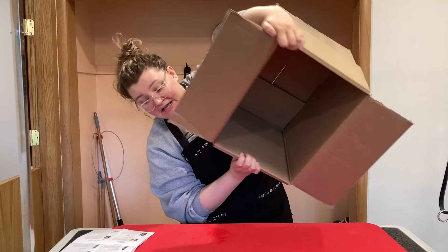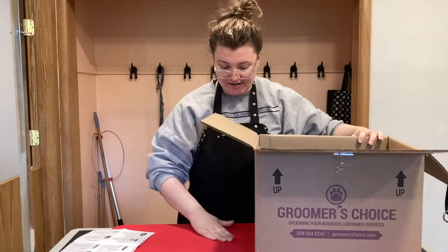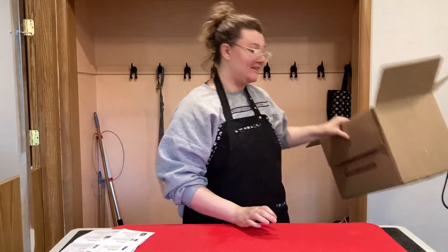That's everything in the box. Thank you so much to Groomers Choice for sending these to me — I can't wait to try them out.